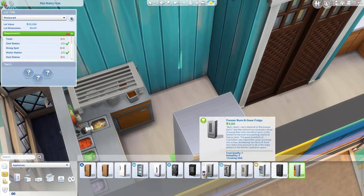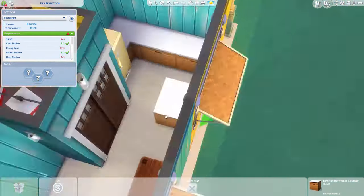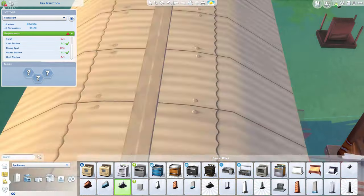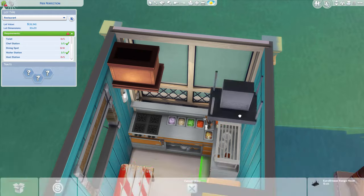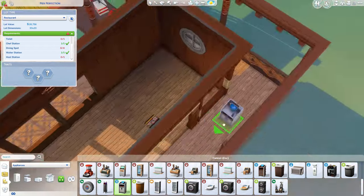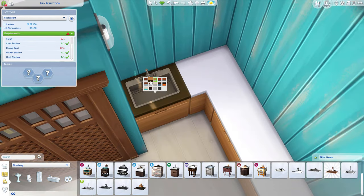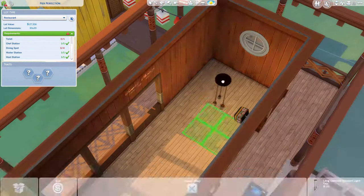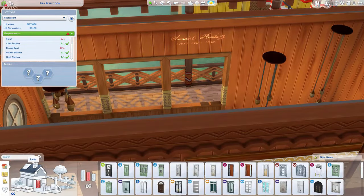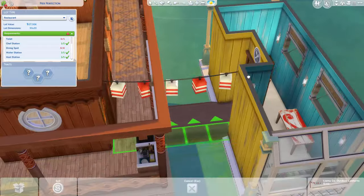I almost forgot a fridge somehow. I actually don't know if you need a fridge to work the chef station, but I decided to put one in anyway — it makes more sense. And then I added that cute little table that came with Island Living, which I freaking love. It comes with so many cool paint designs on it. We got a sink, adding darker tones. I realized I am afraid of bright colors, so this build has vibrant dark colors, but I thought it turned out very beautifully for a seafood restaurant in the end.